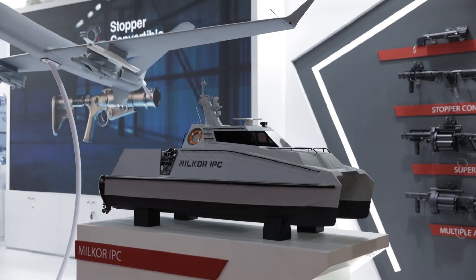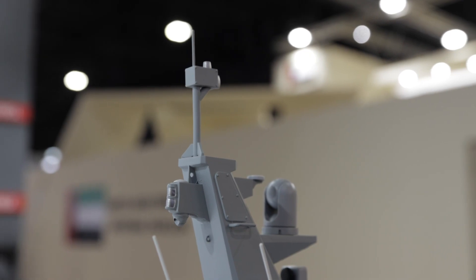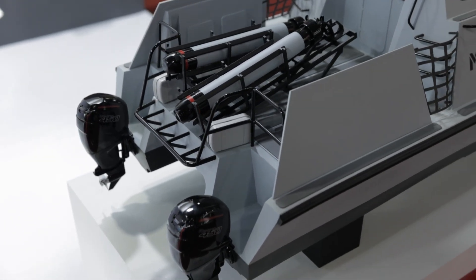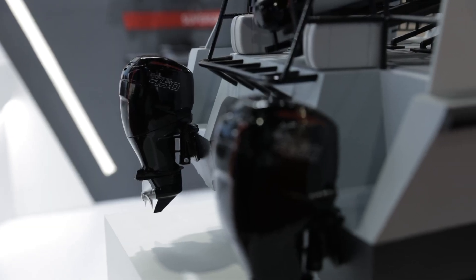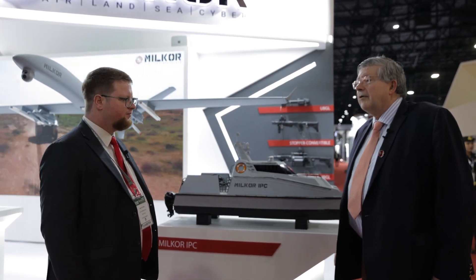We're now with James Pottrell of the Naval Defense Solutions Division. James, tell me what the division is about and what's your role in it. So I'm head of the Marine Projects Division — we essentially cover all naval and maritime solutions and products within Milkor Group. We're quite recently launched, launching our first product the Milkor IPC at IDEX 2023. The project started in late 2021 and was then launched in early 2023 — about a 14-month timeline. That's rapid.